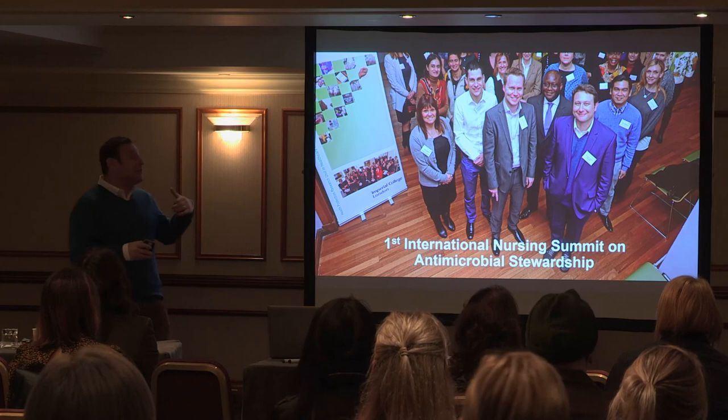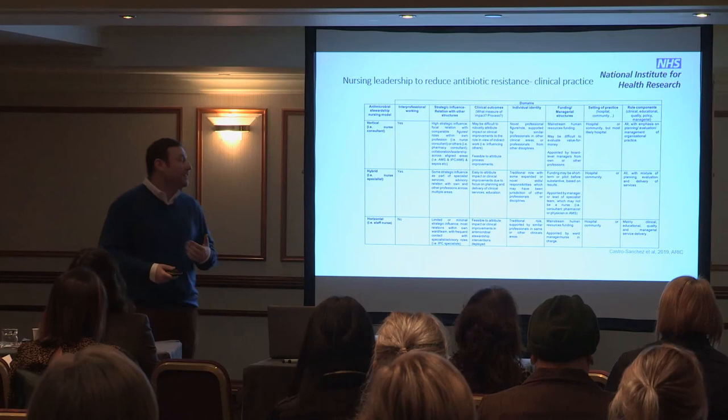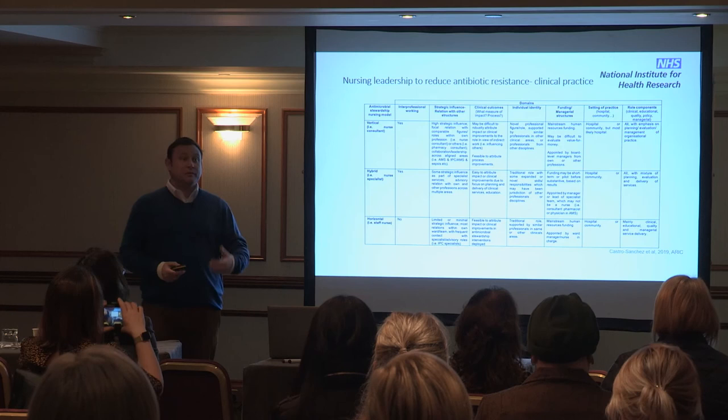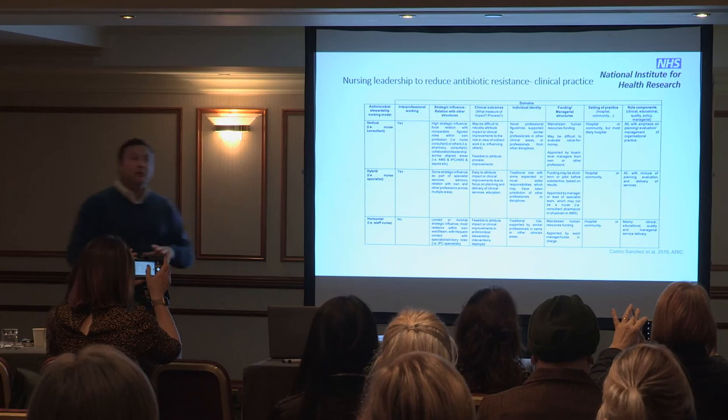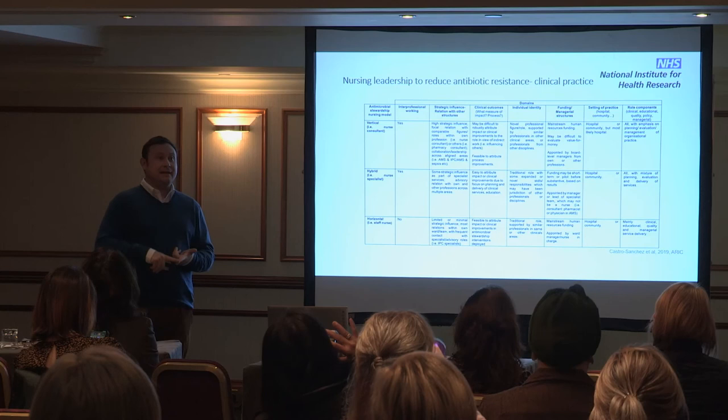This is another example of network and policy influence. When the group of people working in antimicrobial stewardship came together at the first International Nursing Summit on Antimicrobial Stewardship, we created not only a network of nurses working in AMS — which was picked up by BISAC, funded and developed into a web — but we were also able to analyse the different positions those nurses had across the country, looking at what kind of jobs they had and where they were embedded.